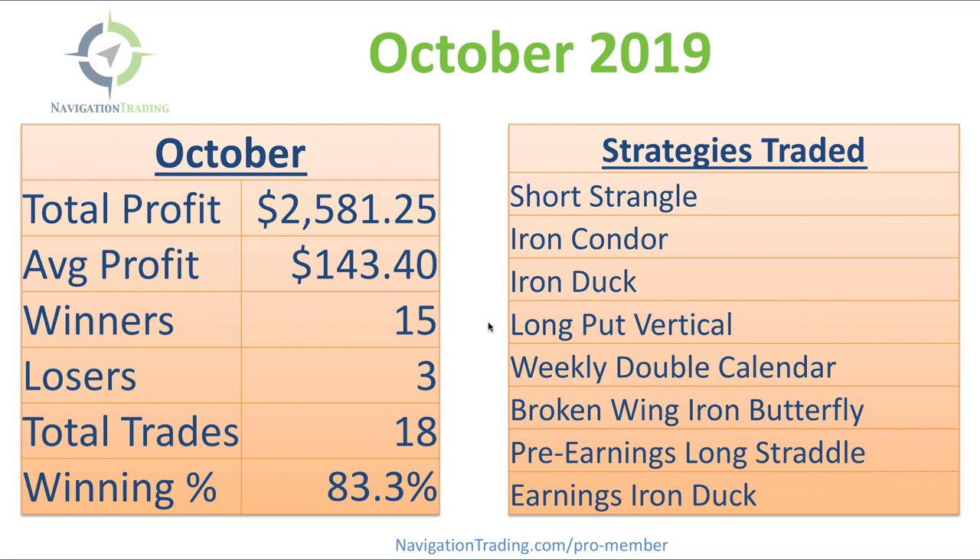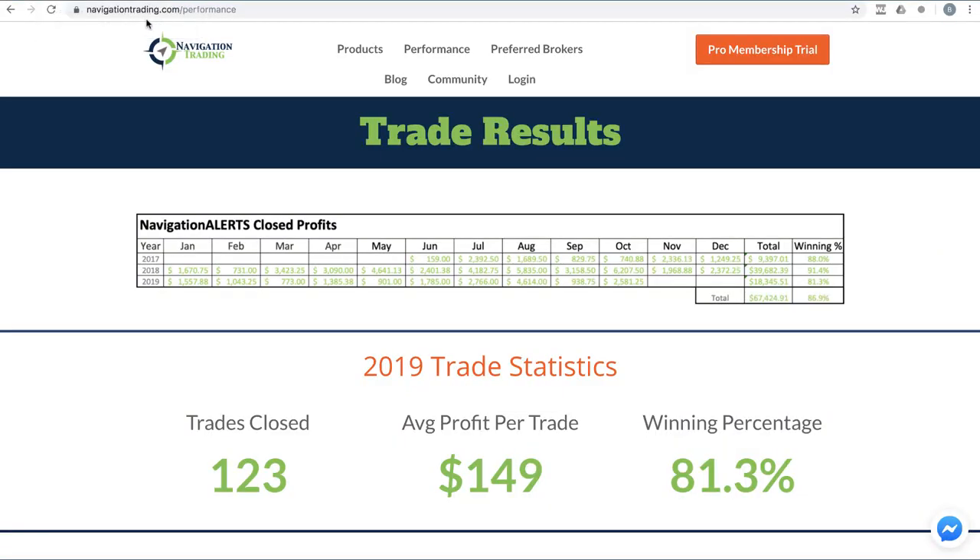We had our first iron duck class on October 2nd this month, so just started posting those. So our strategies included the iron duck trade, long put vertical, weekly double calendar, a broken winged iron butterfly, a pre-earnings long straddle, and also some earnings-related iron ducks.